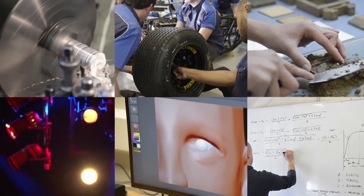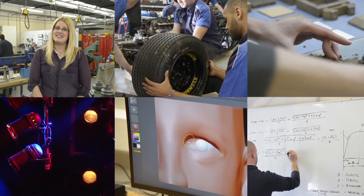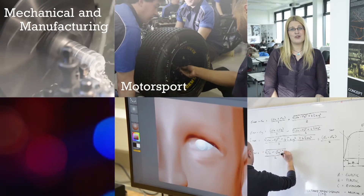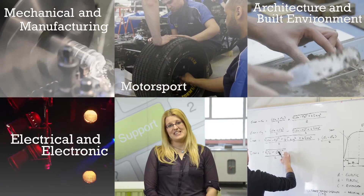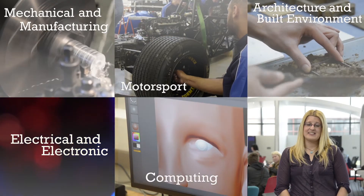Which subject area are you interested in? To find out more about our mechanical and manufacturing courses, click here. To find out more about motorsports, click here. If you want to know more about our architecture and built environment courses, click here. For our electrical and electronic courses, click here. If you're interested in computing, click here. And to find out more about mathematics, click here.